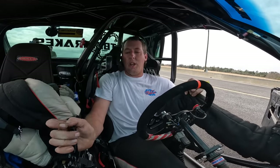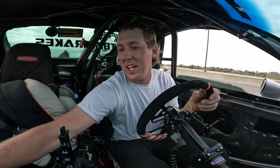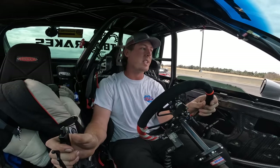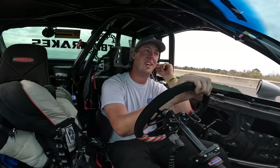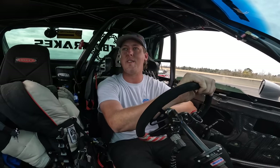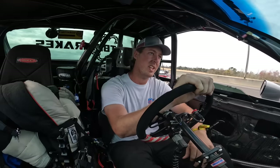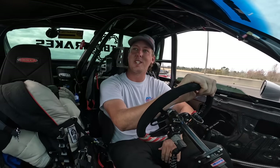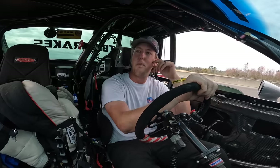Damn it, dude. Just spent that money getting it refreshed. The block must have let go or something, because the rods and everything inside is better built than the block. This will be the first drag and drive that Mullet has ever not completed. And this was going to be our first one to ever have a six-second average. Blew it up bad.